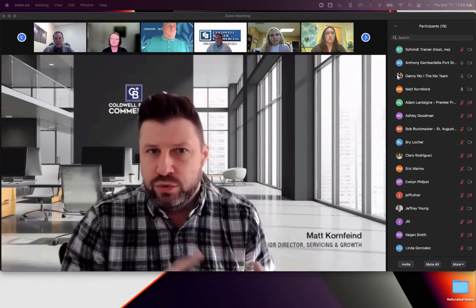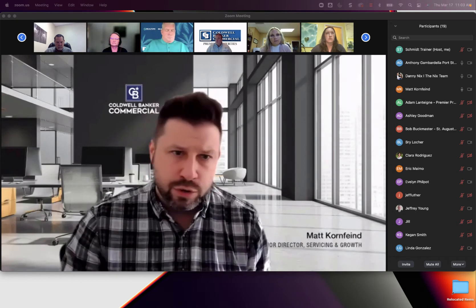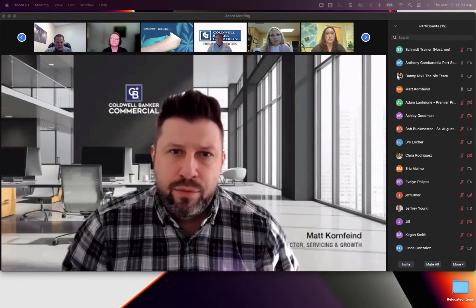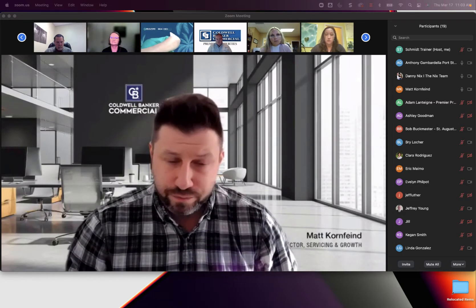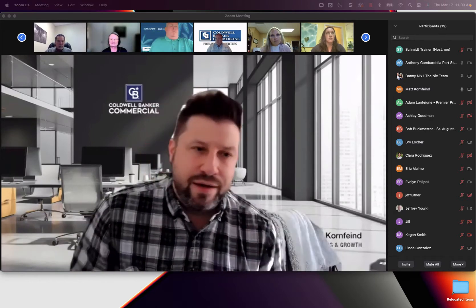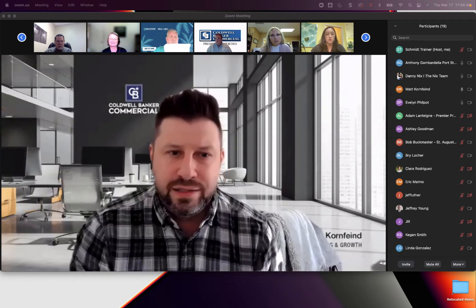We'll spend some time with the demographics tool and talk about the additional research opportunities available. We'll spend a little time in Commercial University, and then depending on how we're looking at time, we might dive into a couple others, such as Blue Mail and CBC Brandsurve. You're not here to hear me talk — you're here to learn. I'm going to hand it over to Evelyn to share her screen and give you an overview on CBC Desk.